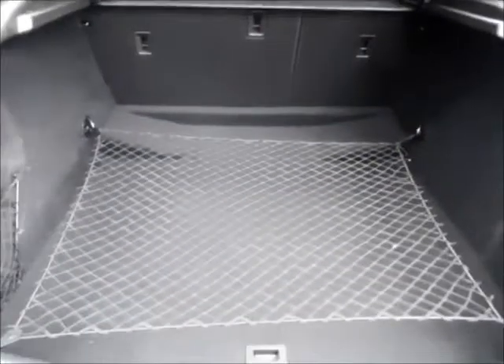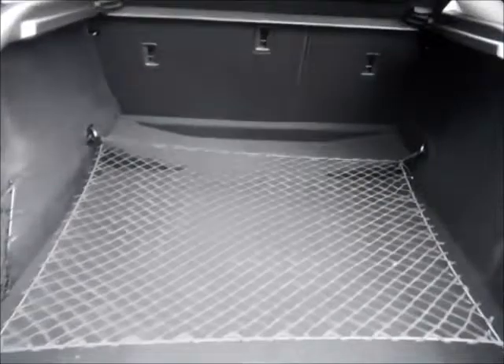As you can see this Insignia benefits from a very spacious boot along with 60/40 split folding rear seats and a load cover.